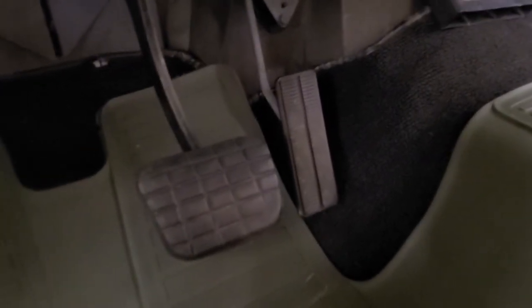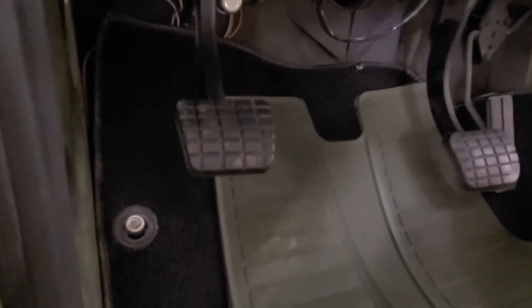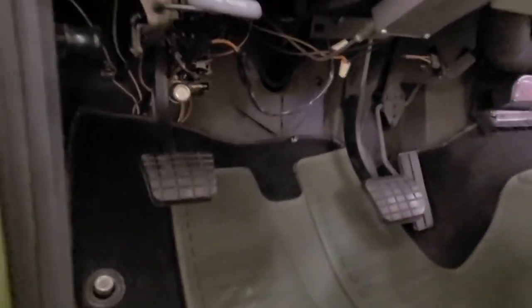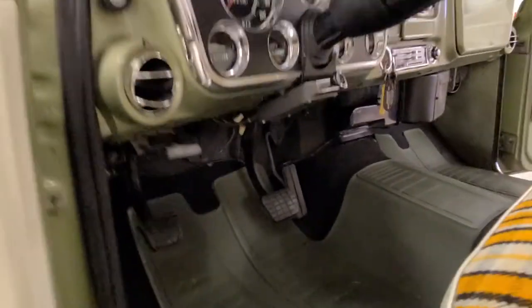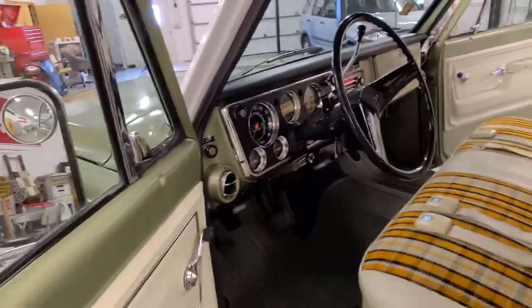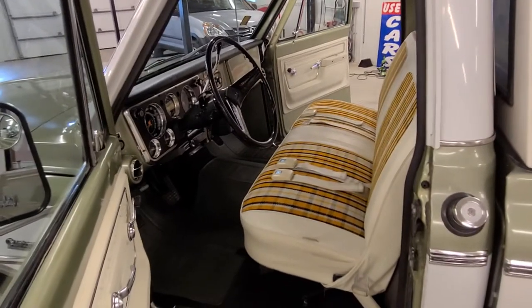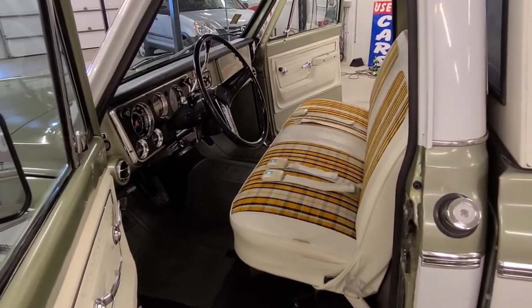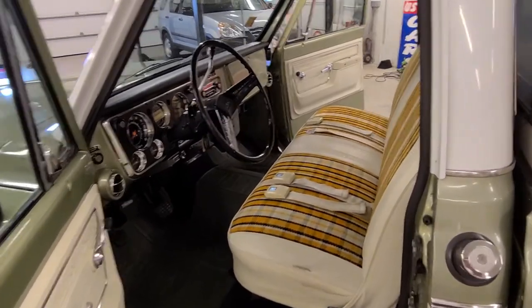There's appropriate wear on the brake and gas pedal, which puts no doubt in anyone's mind about the survivor status of this truck. My name is Jeff — if you have any questions at all, don't hesitate to reach out; I'm happy to answer anything I can.